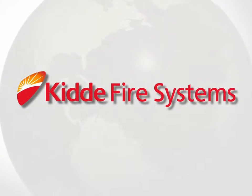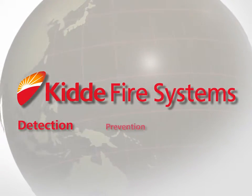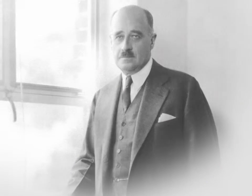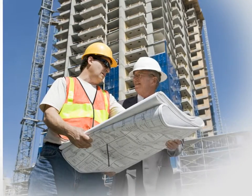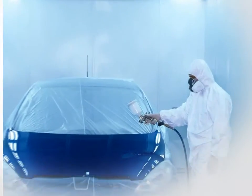Kitta Fire Systems is a worldwide leader in the development and manufacture of fire detection, prevention and protection systems. Established as Walter Kitta in 1917, Kitta Fire Systems has a long history of providing custom engineered fire protection solutions across a wide range of industries.